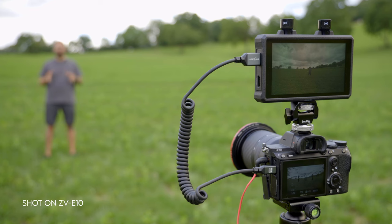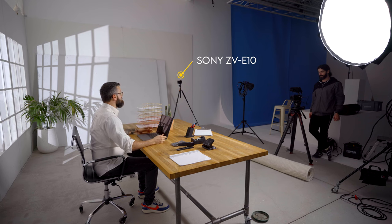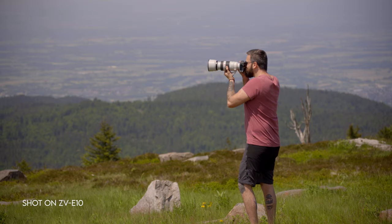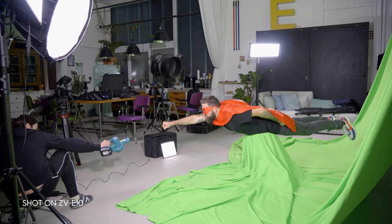I bought my ZV-E10 almost a year ago to serve as a B camera for my Sony A7 Mark III, or as a C camera when I'm using a Sony A7S III. I've been using it primarily to film myself while I'm using that main camera, or as a behind-the-scenes camera. So I mostly use it to shoot video, but we'll also talk about the photo capabilities of this camera a little later on.